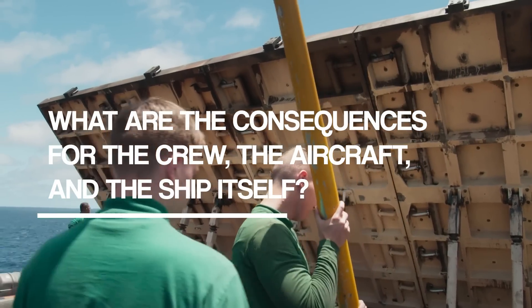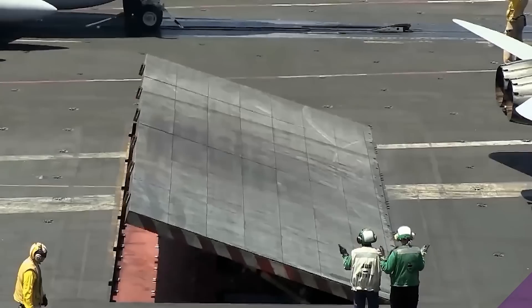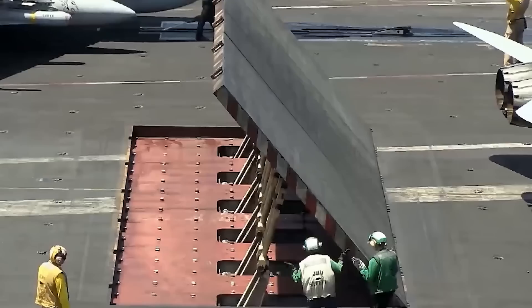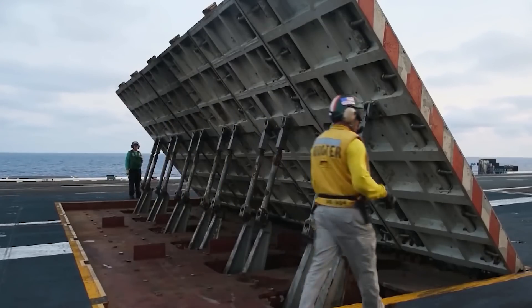What are the consequences for the crew, the aircraft, and the ship itself? To understand the consequences of a failing jet blast deflector, we first need to look at exactly what a JBD is and how it works.